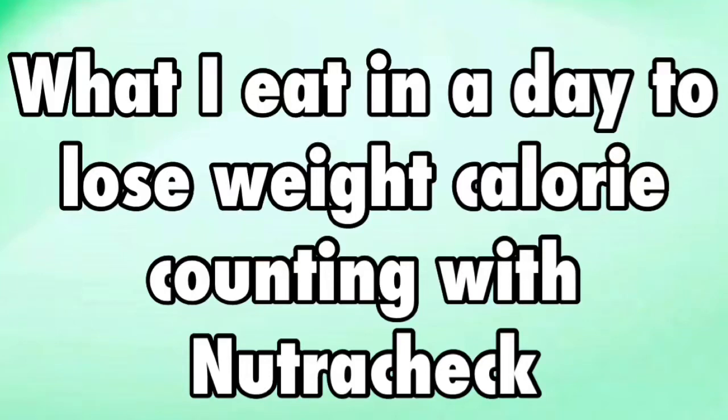This is what I eat in a day to lose weight, calorie counting using the Nutracheck app. My calorie goal for the day is very dependent on my activity level, so it's anywhere between 1750 calories and 2500 calories.